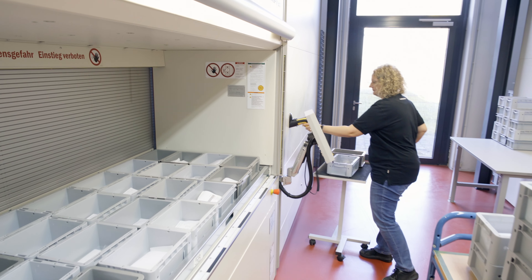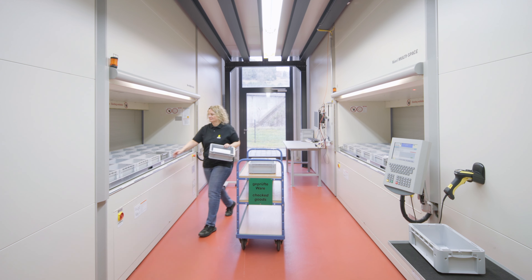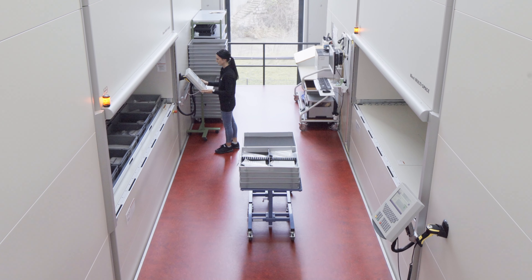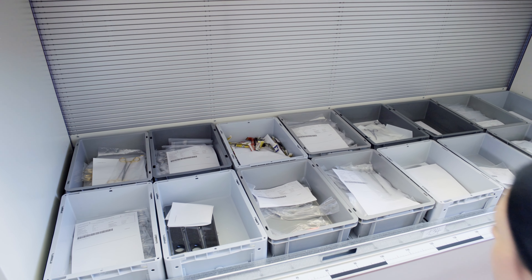All materials from incoming goods are stored on the first floor by creating an order at the two removal points. The articles are then supplied to the production department for further processing via two additional multi-space removal points on the upper floor.